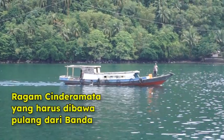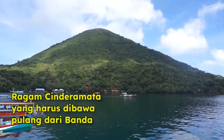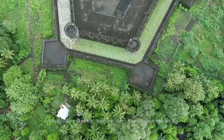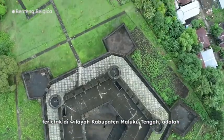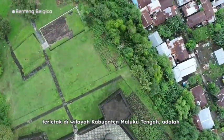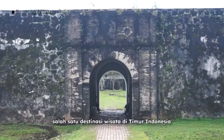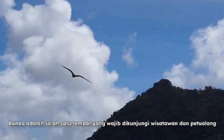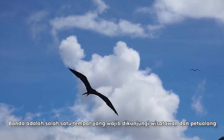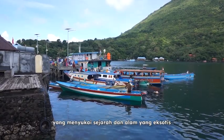Must-have souvenirs you should bring back from Banda. Banda Islands, which are part of the Malukan archipelago, located in the central Malukan region, is one of the exotic tourism destinations in the eastern part of Indonesia. Banda is one of the bucket list places to go for tourists and travelers who have an interest in history and exotic nature.